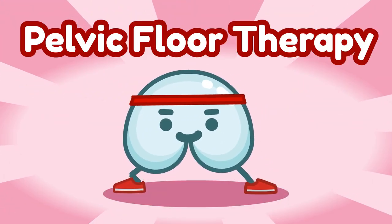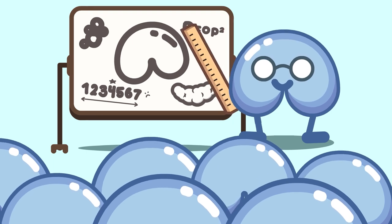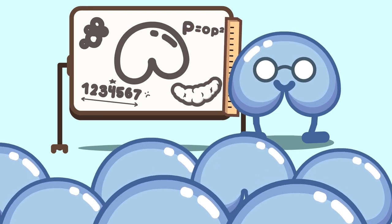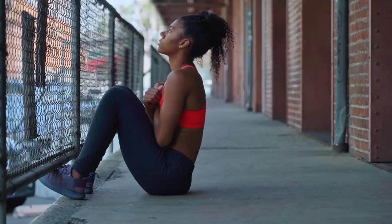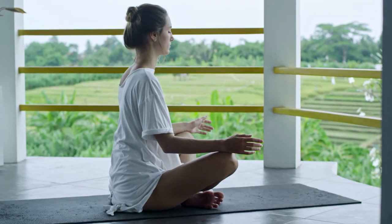A pelvic floor therapist teaches you how to use your pelvic muscles properly through audio and visual feedback with a computer monitor. This way they will teach you how to properly strengthen and relax your pelvic muscles, along with providing strength training exercises to prevent your rectum from falling out. These exercises will include kegels, core, and bridge exercises along with proper diaphragmatic breathing exercises.